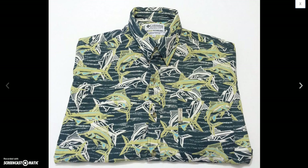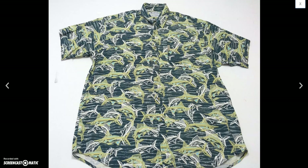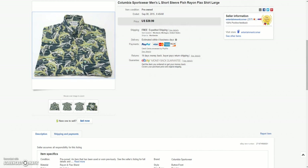And then I got this Columbia shirt — it's got a cool graphic of all these fish on it. Great condition. Sold this for a best offer of $30.00.